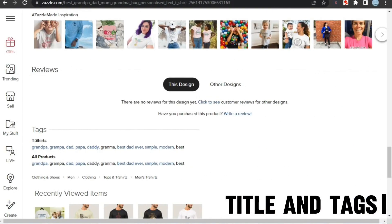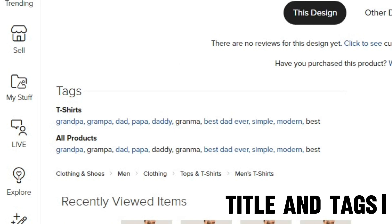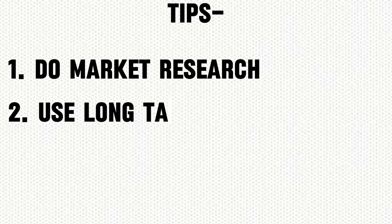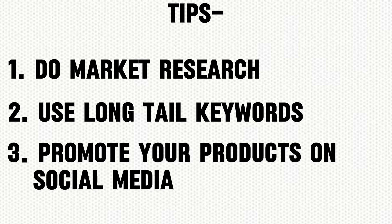As for the tags, you are using good tags. However, Zazzle suggests using long-tail tags as it pushes these more, increasing your chances of sales. My tips for you: do market research before you create designs, use long-tail keywords and tags, and promote your products on social media if you're not already — like on Pinterest and Instagram, as your designs look great. You can watch my video on how to promote your products on Pinterest.